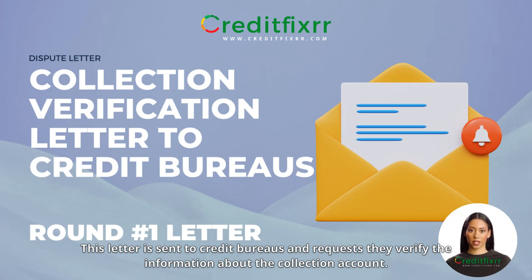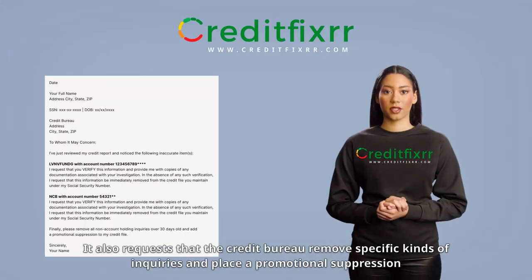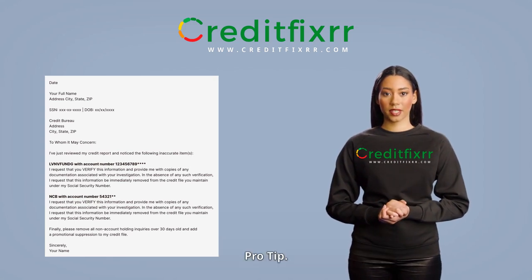This letter is sent to credit bureaus and requests they verify the information about the collection account. It also requests that the credit bureau remove specific kinds of inquiries and place a promotional suppression on your credit file.